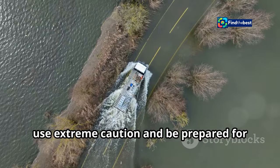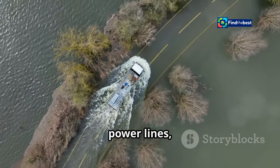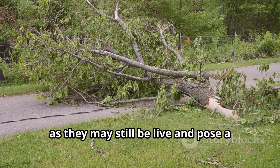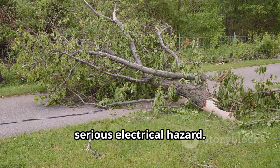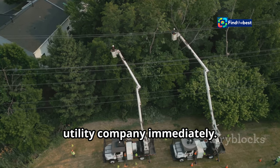If you must drive, use extreme caution and be prepared for hazardous conditions such as downed trees, power lines, and flooding. Stay away from downed power lines, as they may still be live and pose a serious electrical hazard. Report any downed lines to your local utility company immediately.